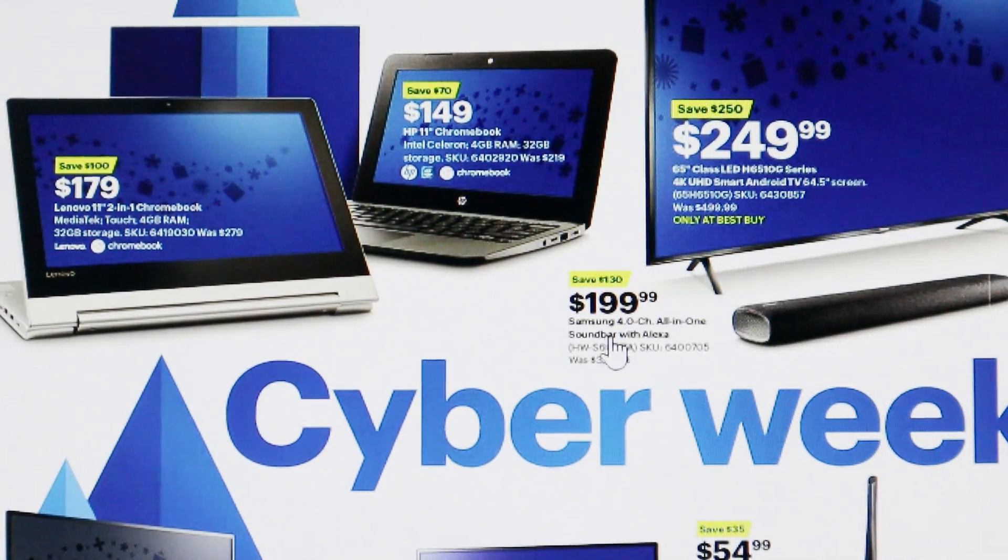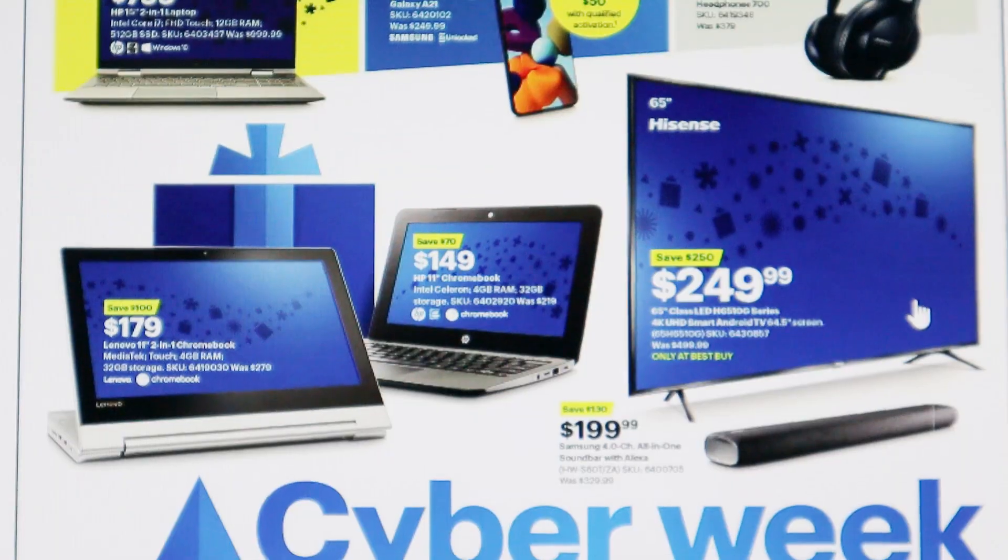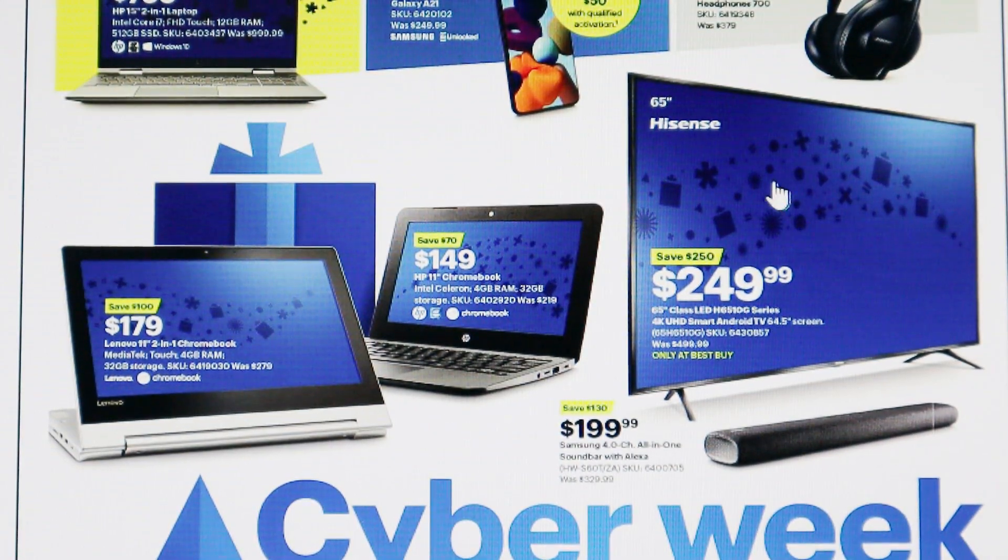Moving along to TVs and tech, they have a Samsung all-in-one soundbar with Alexa for $199.99 — you're saving $130, as it was originally $329.99. Another great deal is this Hisense 65-inch flat screen smart Android TV, 4K UHD, for $249.99. You're saving $250, so you're actually saving more than you're spending — and this price is around what Walmart charges for a 50-inch.